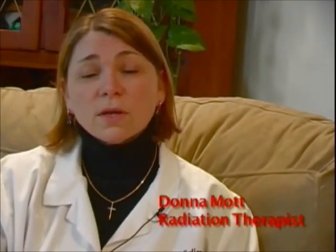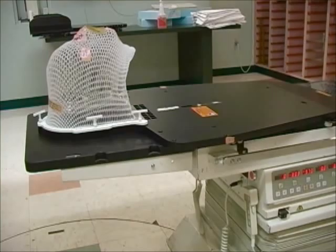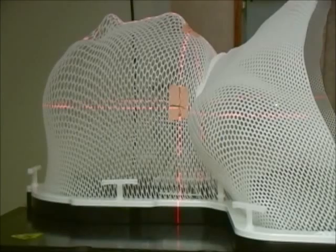When a patient first comes in after their consultation with the doctor and has decided to have radiation treatments, one of the first things we do is a simulation. The patient lies on the CT simulator table in the position they will be treated in. We do a full scan of the area that needs to be treated, make markings with a felt-tip marker, and then tattoo the center of that area so that we can line up to that mark every day for their treatments — treating just the precise area we need to treat.